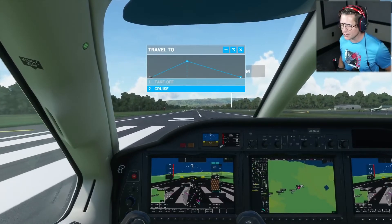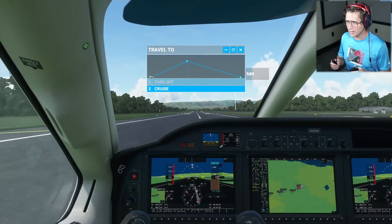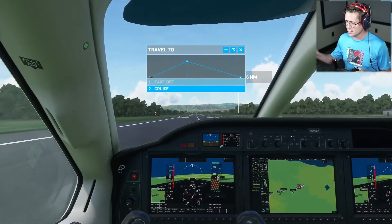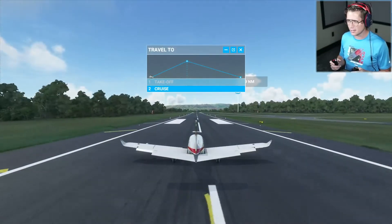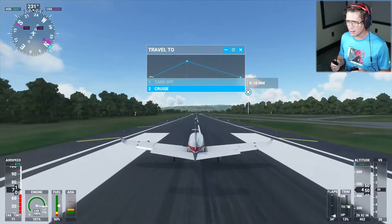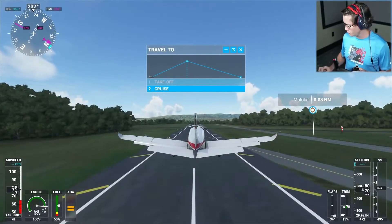We're starting back up here. We're going to be taking off from Molokai, so we're going to have two takeoffs today as well as one landing — we're getting spoiled, I guess. So let's see what this little island is all about. Hopefully going to be able to get some cool views and stuff.